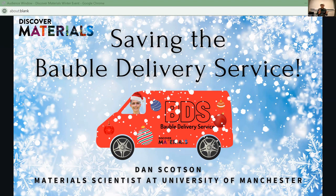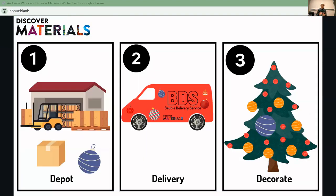Hi everyone. Welcome to a little presentation on saving the bauble delivery service. I'm Dan Scotson and I'm a material scientist here at the University of Manchester. So what is the bauble delivery service? Well, we work on three principles: depot, delivery, and decorate. We have a load of baubles — at the depot we pack these in boxes, we deliver them across the country, and then the hope is that we can decorate trees or houses or whatever.